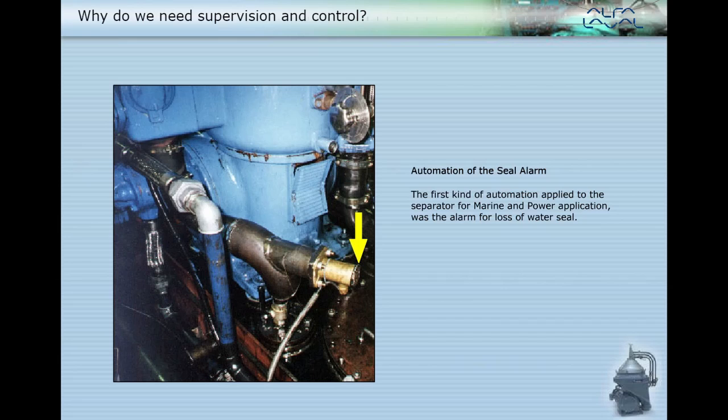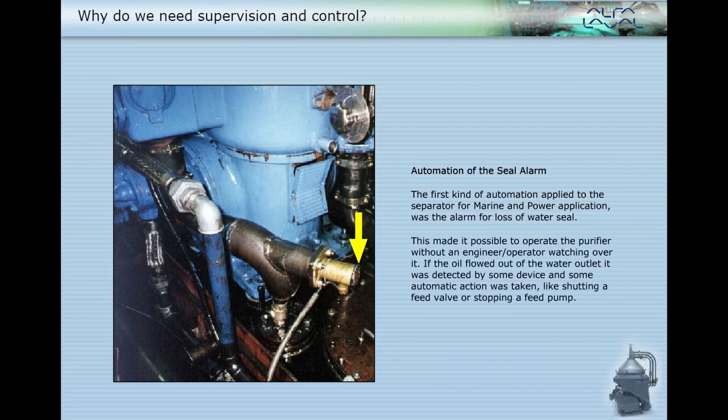The first kind of automation applied to the separator for marine and power application was the alarm for loss of water seal. This made it possible to operate the purifier without an engineer or operator watching over it. If the oil flowed out of the water outlet, it was detected by some device and some automatic action was taken, like shutting a feed valve or stopping a feed pump.